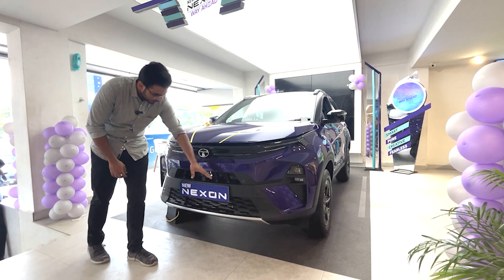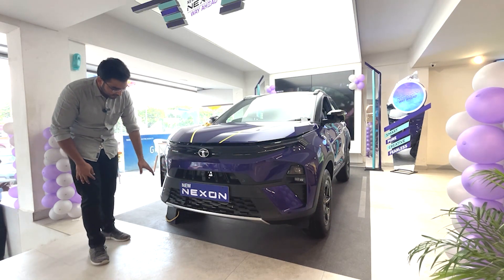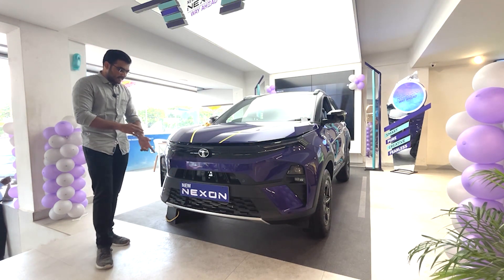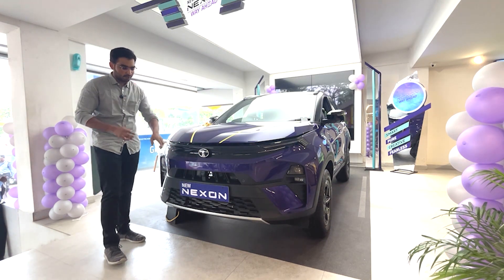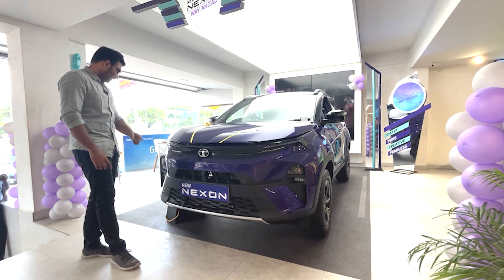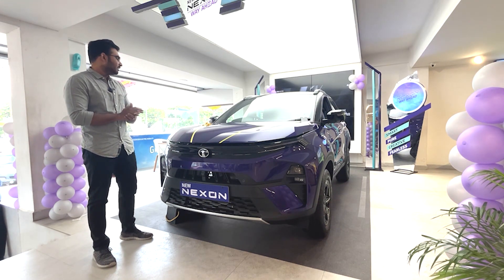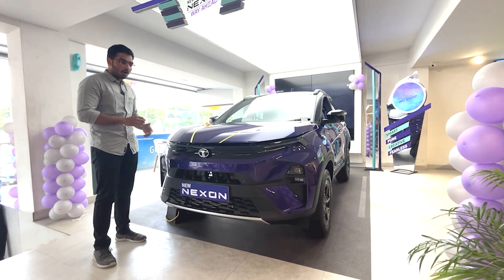Moving to the side, there is good space. The bumpers have an open design with a rain sensor area. The exterior is available in grey and metallic purple colors. There are front parking sensors as well as a front camera. The wipers are rain-sensing and the headlamps are automatic.